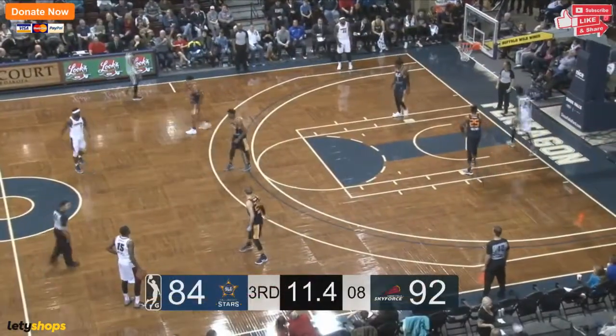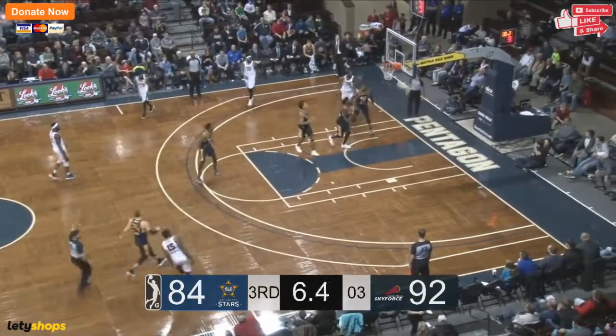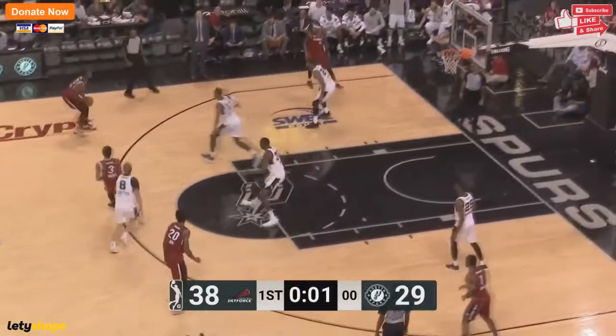Tony Mitchell will be given the job to set this final five seconds on the shot clock in motion. It's a three — it's good for Tony Mitchell. A nine-point lead for the Sky Force.